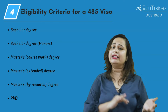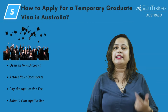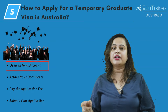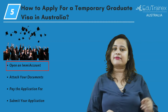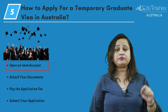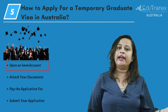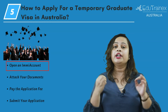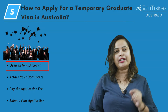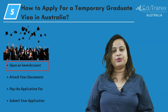So after checking your eligibility, you can apply for the visa online for visa 485. You must have an IME account to submit a successful application — if you don't have one, then you must open a new account. You will get step-by-step instructions on the online platform on how to apply and find a full list of the required documents for your visa application. Please make sure that you choose the visa stream very carefully when applying, because you cannot change streams after you apply.